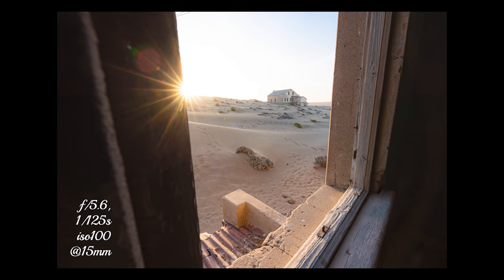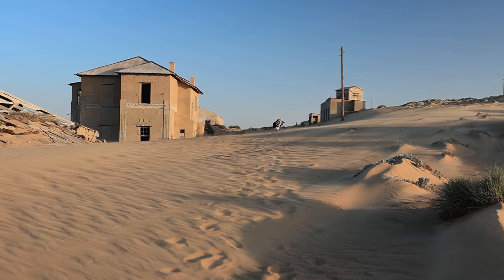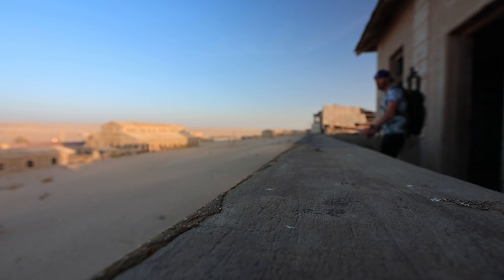Sun stars, abandoned mansions taken over by sand dunes, and bathtubs left to rust and look even more retro than they are — what else do you need? I'm having so much fun. It's just so fun to explore and almost shoot casually. I love that about this place, I could photograph it every day. The good news is we get to do that for two days. The sun's almost down but we're coming back here tomorrow morning, so I'm going to carry this over to tomorrow's shoot.